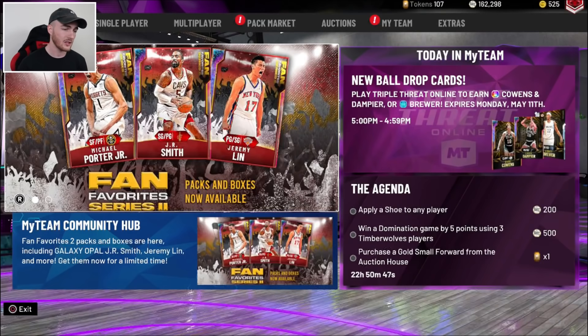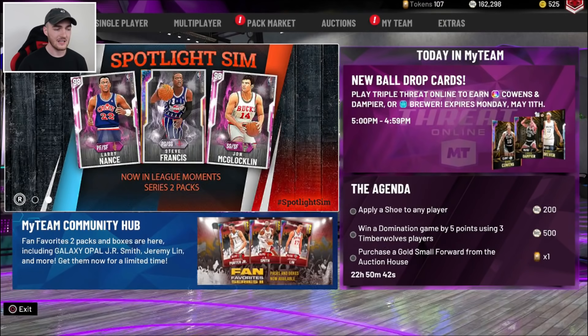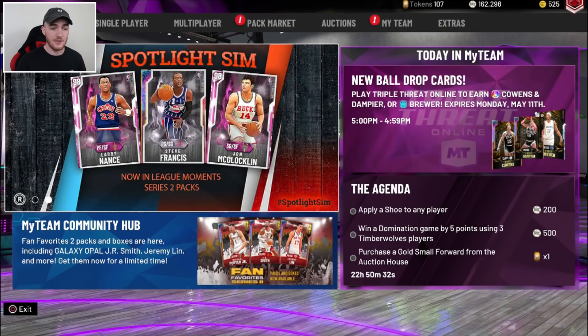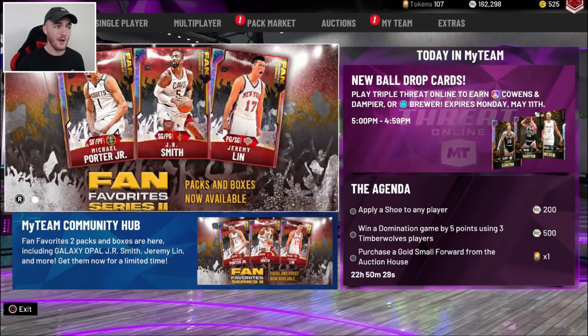We're going to start off with the Locker Code. There is going to be a Locker Code coming out tomorrow for a Galaxy Opal Jeremy Lin. I don't know what the board actually looks like. Don't know if the card is guaranteed — I doubt it, it's probably going to be in the corner spots — but there is going to be a Locker Code dropping with a chance, or maybe guaranteed, Galaxy Opal Jeremy Lin.